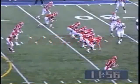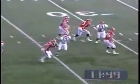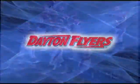Third and fourth at 33. Vardo in the shotgun, awaits the snap, keeps it himself, sprinting outside, he's got some territory and he dives for the first down with some yards to spare, inside the 25 to the 23. First down, Flyers.